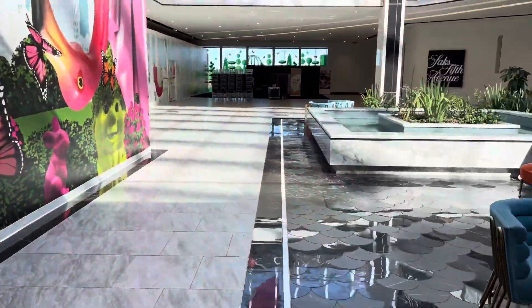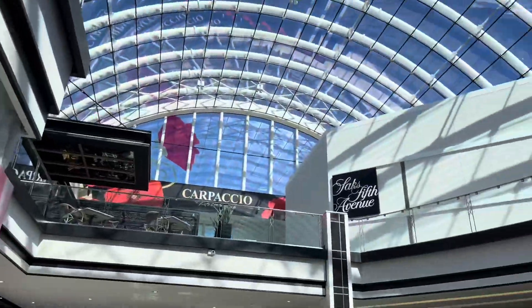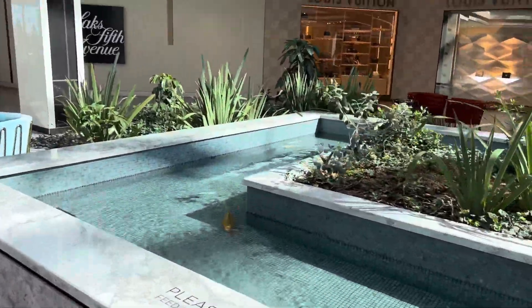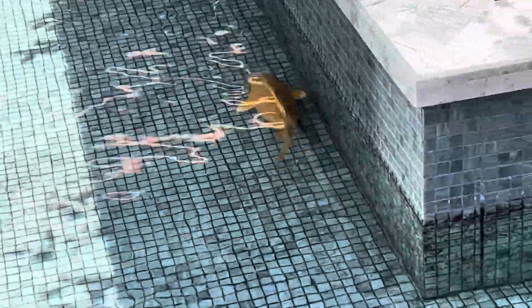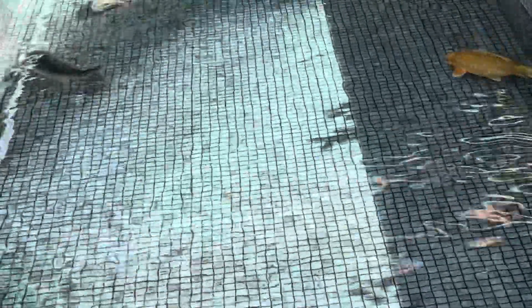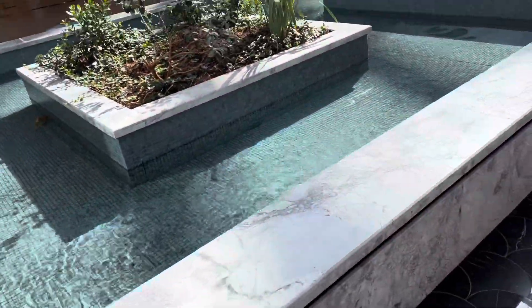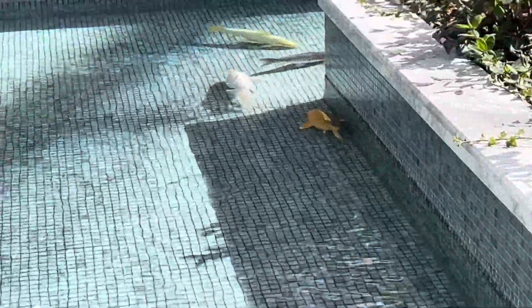Hello everyone, welcome back to another video! This is my second time back here at this beautiful green mall. It looks amazing. I showed you guys this in my last YouTube video, but look — they seriously have fish swimming in here! That's really amazing, just look at the fish. It's probably like a little fountain, but they have fish in here. I don't know if they feed them or anything.